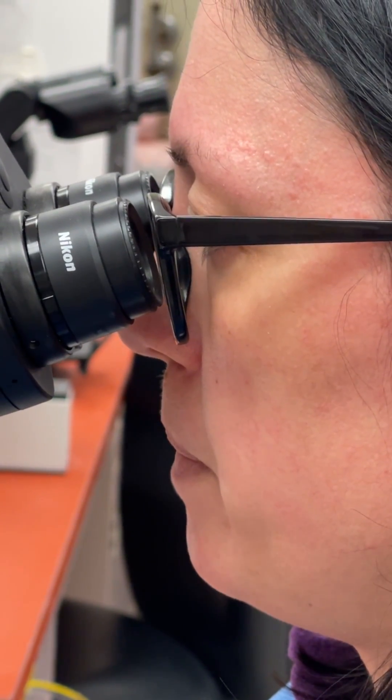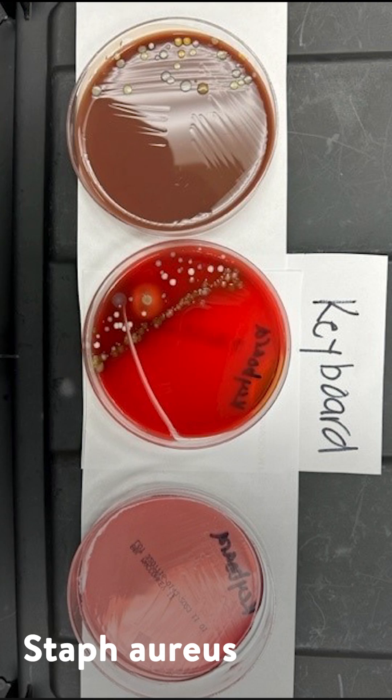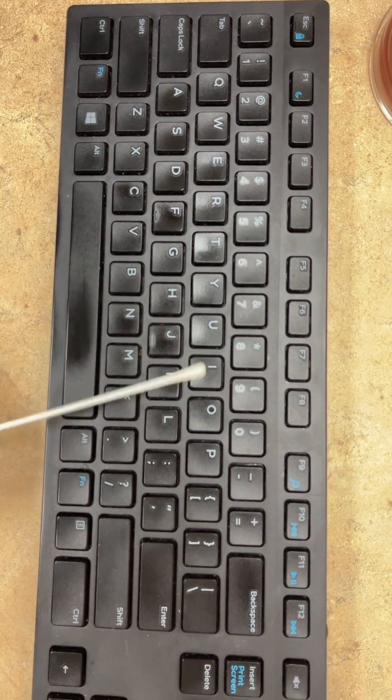We waited anxiously for 24 hours. There was a lot, so we're just going to give you the highlights. On the keyboard, Rachel found Staph aureus, notorious for causing severe infections if they find their way into the wrong part of your body.